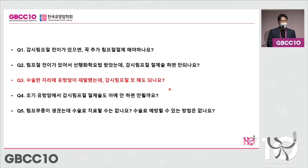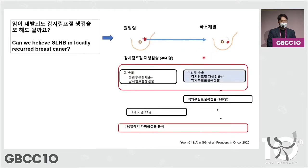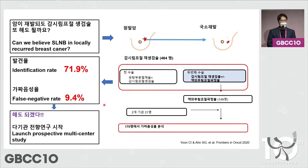In recurring patients, can we perform another sentinel lymph node biopsy (SLNB)? Looking at the literature, we don't have much data for repetitive SLNB. We have our data from Yongnam University Hospital in 170 patients. The identification rate goes down because the procedure is repeated and fibrosis develops, but nevertheless the results are trustworthy. We decided to launch a prospective multicenter study.